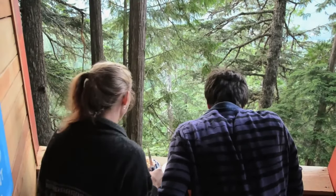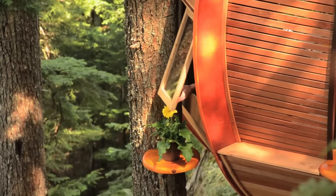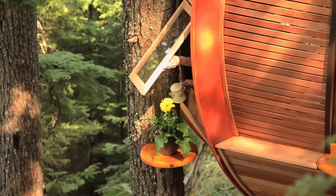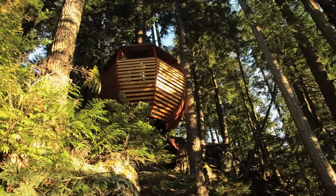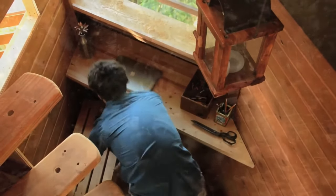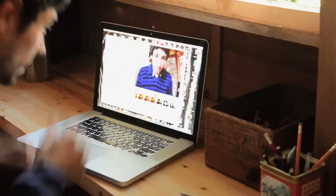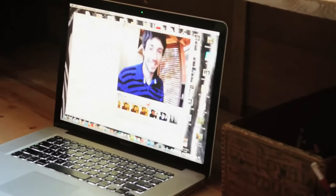The Treetops house exemplifies adaptable design, suspended from a sturdy branch on a sling or placed on the ground with a special stand, maintaining functionality. Easily movable, it guarantees comfort with a foldable bed for two and large clear windows offering breathtaking views.